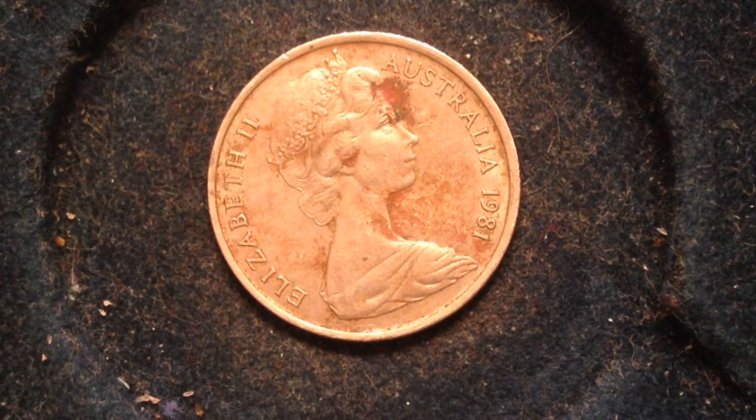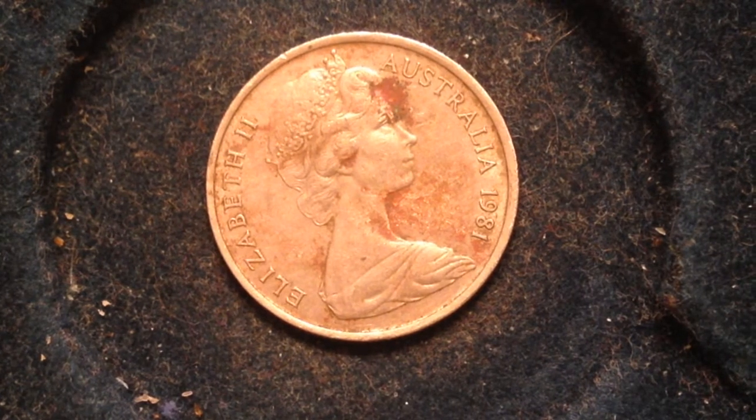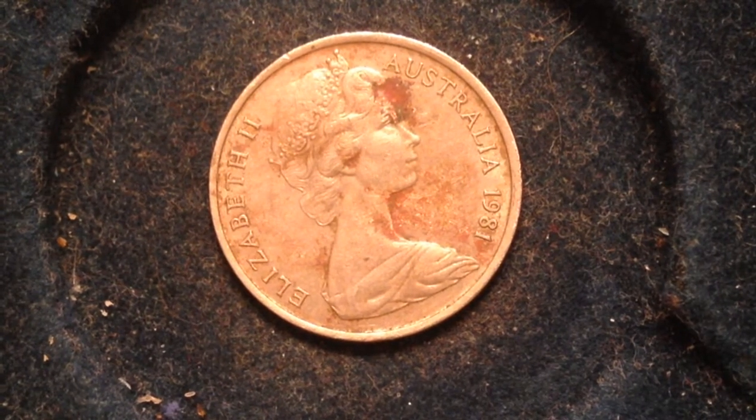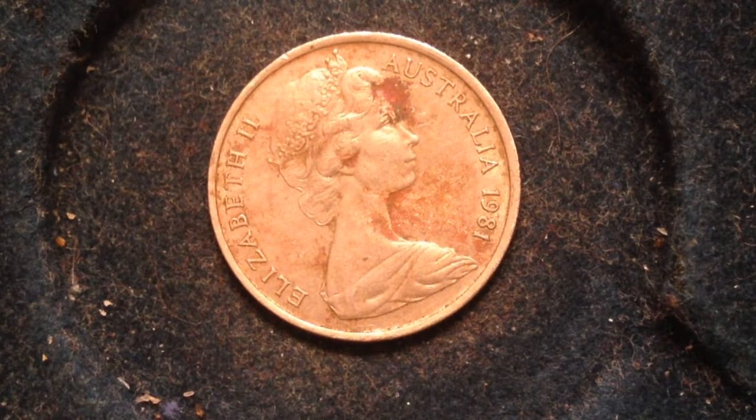This coin was made from 1966 to 1984. This particular one was made in 1981. Its value is five Australian cents, which is the equivalent of about 4.1 United States cents. It's got a metal content of copper and nickel, a weight of 2.83 grams, a diameter of 19.4 millimeters, and a thickness of 1.3 millimeters. The shape is definitely round.